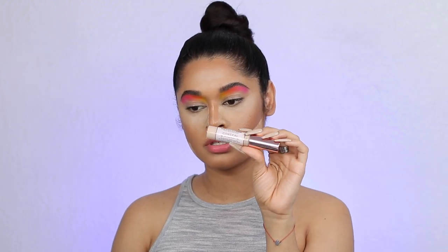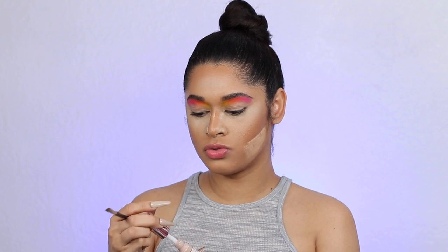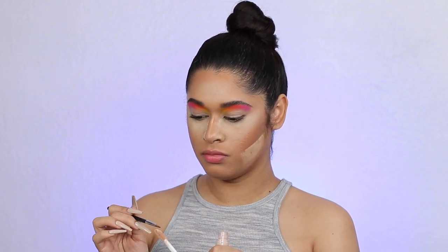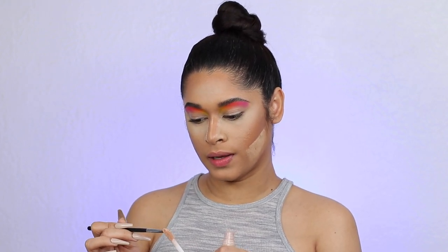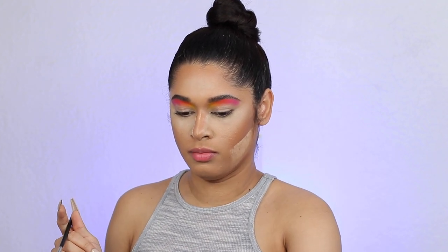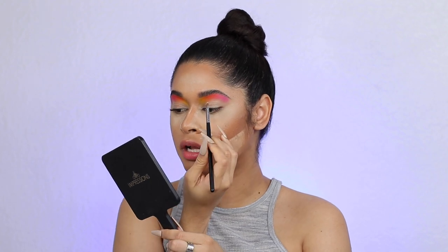Okay so now I'm actually going to take the Makeup Revolution Conceal and Hydrate concealer, and I'm going to cut my crease. This is in the shade C7, so it's a really light shade. I actually used it under my eyes today as a highlight, but I'm going to use it to cut my crease. I'm going to start really low and then kind of go up — I'll show you guys.